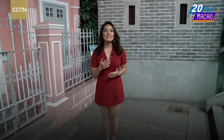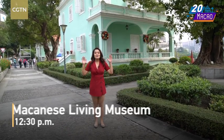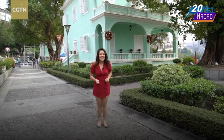This imaginary street is a recreation by the Macau Museum. But I heard there are still authentic Macanese Portuguese houses in Macau, and I'm going to take you to see one now. Here I am at the Macanese Living Museum. Behind me are authentic Portuguese-style houses that belonged to Macanese families living here in the 1990s. Let's go inside.